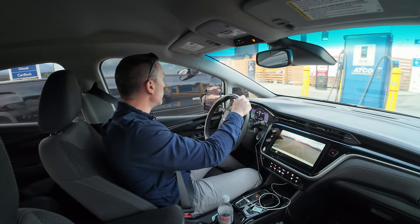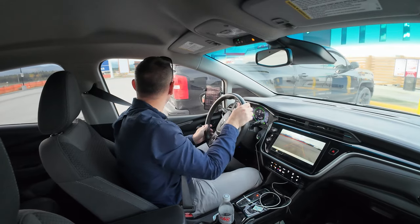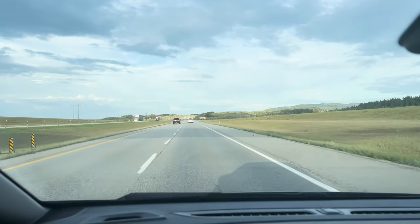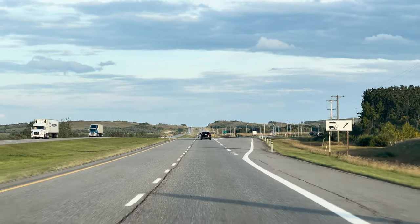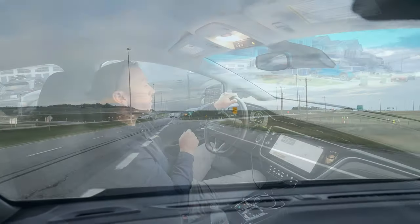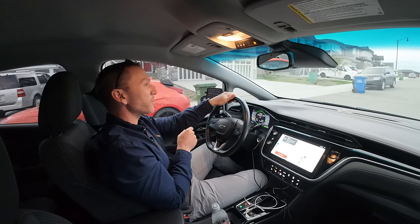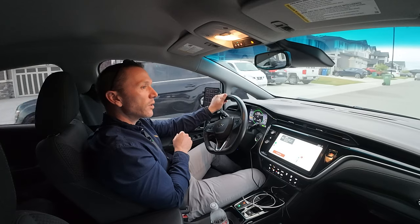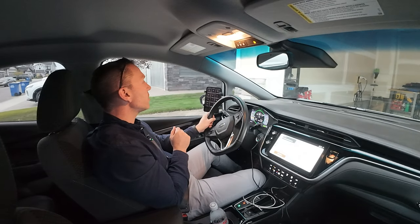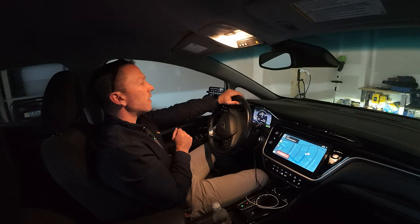Let's get rolling — one last stretch and I'll be home. We're home! Six percent state of charge, 25 kilometers remaining on the gasometer. Pulling into my garage as usual — I'll look at the numbers and do a conclusion.